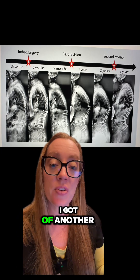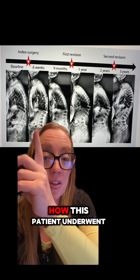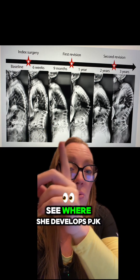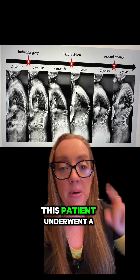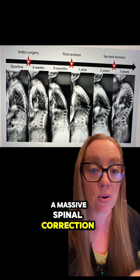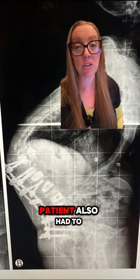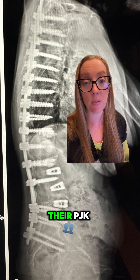This is an example of PJK from a journal article showing how a patient underwent correction of a kyphosis, and over time developed PJK, starting to fall over the top of her construct. That patient underwent revision surgery with subsequent progressive PJK and ultimately required a massive spinal correction. The picture shown at the beginning of the video also required a massive fusion to correct PJK.